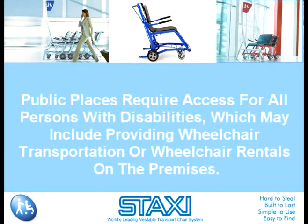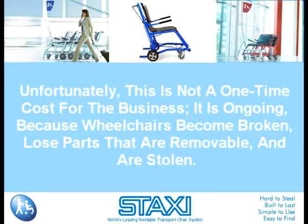Public places require access for all persons with disabilities, which may include providing wheelchair transportation or wheelchair rentals on the premises. At the average cost of $350 per unit, some establishments spend thousands of dollars to provide wheelchairs for their customers, visitors, clients, or patients. Unfortunately, this is not a one-time cost for the business.